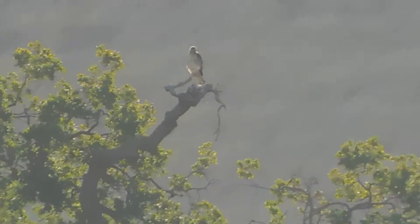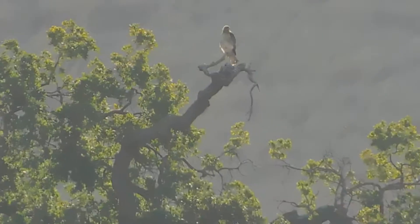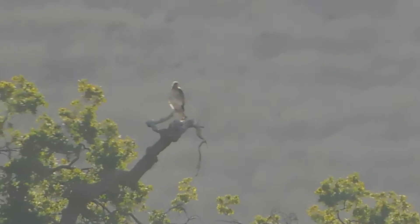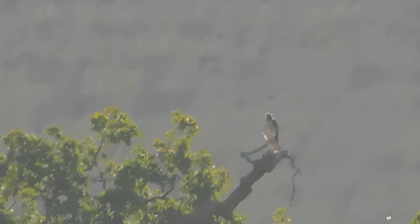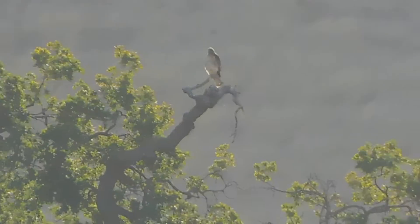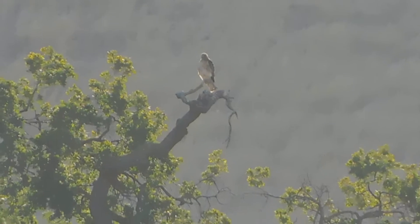We seem to have a red-tailed hawk on the bear branch tree on the hillside behind Elvisa Adobe Park. We used to see them there on a regular basis — sometimes two, usually at least one. Now it's a rarity.